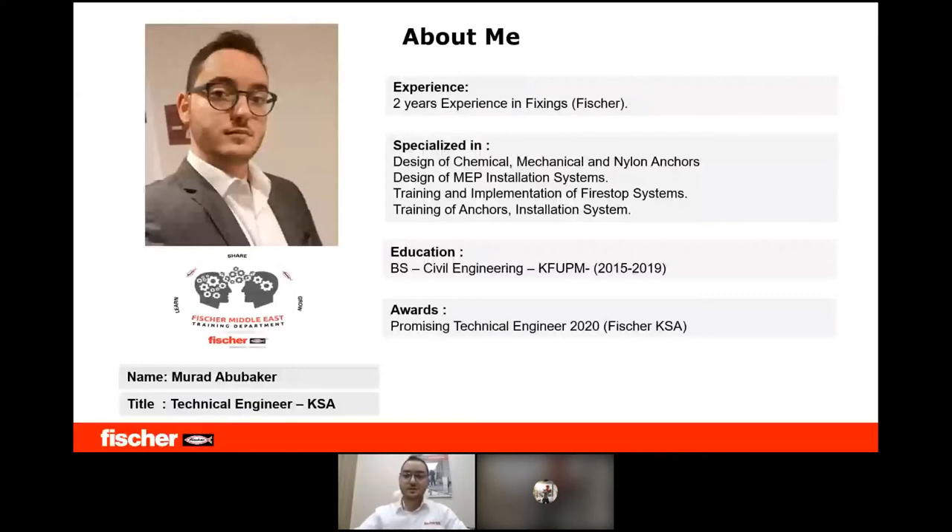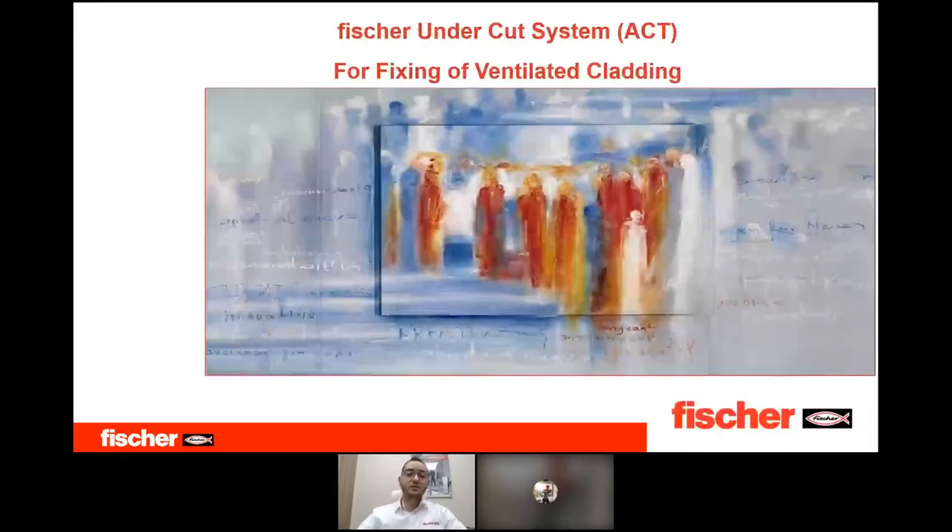My name is Murad Abubakir. I am a technical engineer with two years of experience in fixing with Fisher KSA. I am specialized in the design of anchors and MP installation systems training, fire stop systems, and anchors. I hold a bachelor's degree in civil engineering from King Fahd University of Petroleum and Minerals.